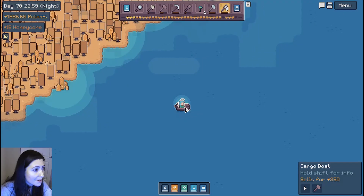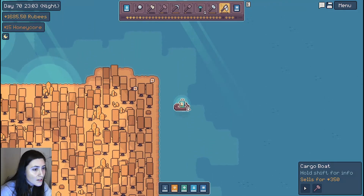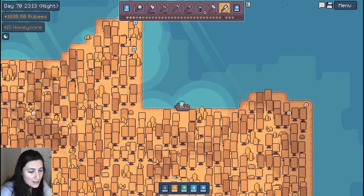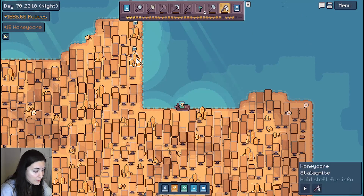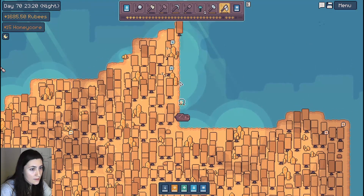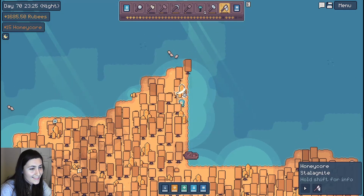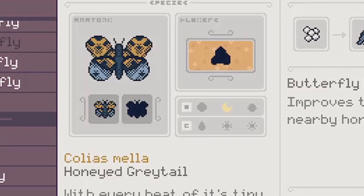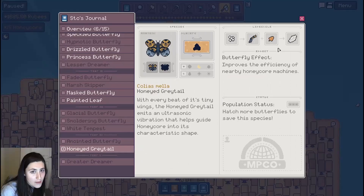Maybe check out some hybrid flowers. I think there's also supposed to be butterflies on this island — oh no, those are bees. Large honeycore crystals? Okay, it's nocturnal. Oh wait, those are butterflies. Wow, we got a butterfly. With every beat of its tiny wings, the honeyed gray tail emits an ultrasonic vibration that helps guide honeycore into its characteristic shape. Wow.